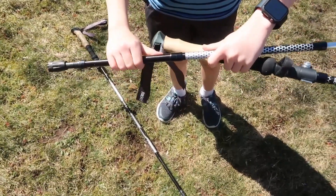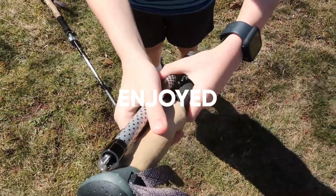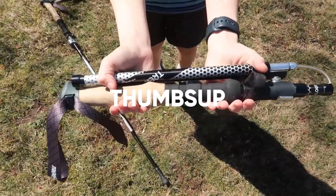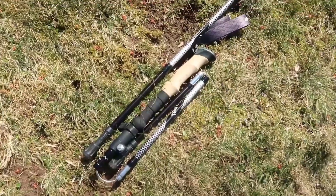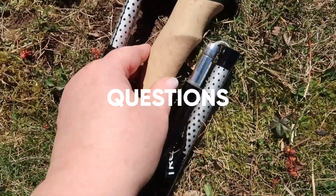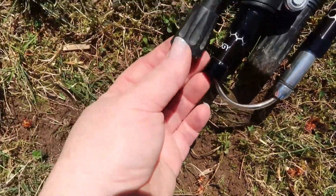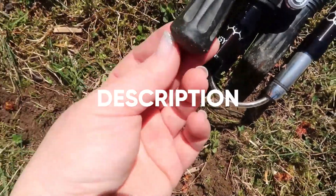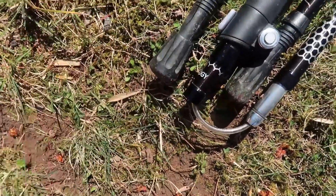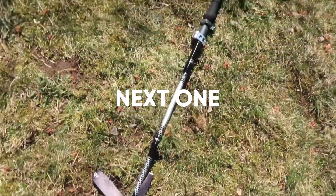Thanks for tuning in to our guide on the best trekking poles. If you enjoyed this video and found it helpful, please give it a thumbs up and consider subscribing to our channel for more reviews. Don't forget to hit that notification bell so you never miss an update. If you have any questions or suggestions, leave them in the comments below. And as always, check out the description for links to the products mentioned in this video. Thanks for watching, and we'll see you in the next one.